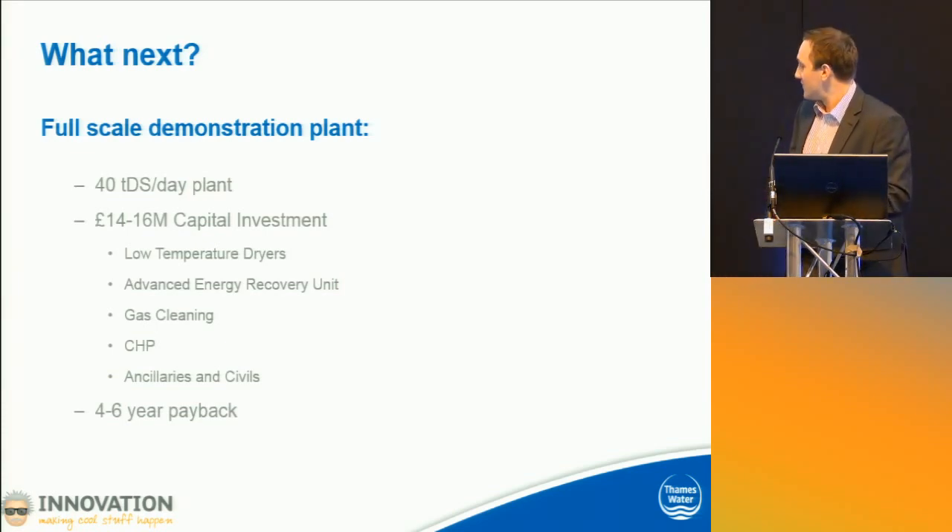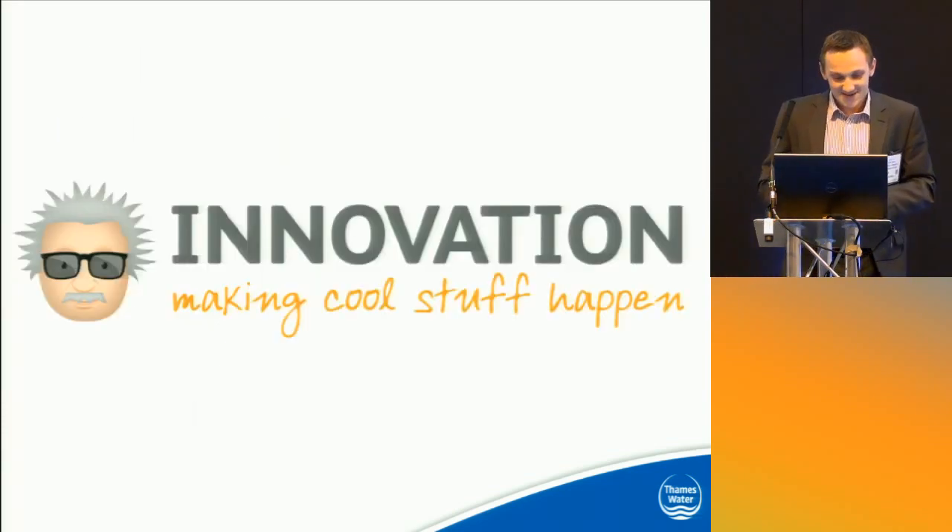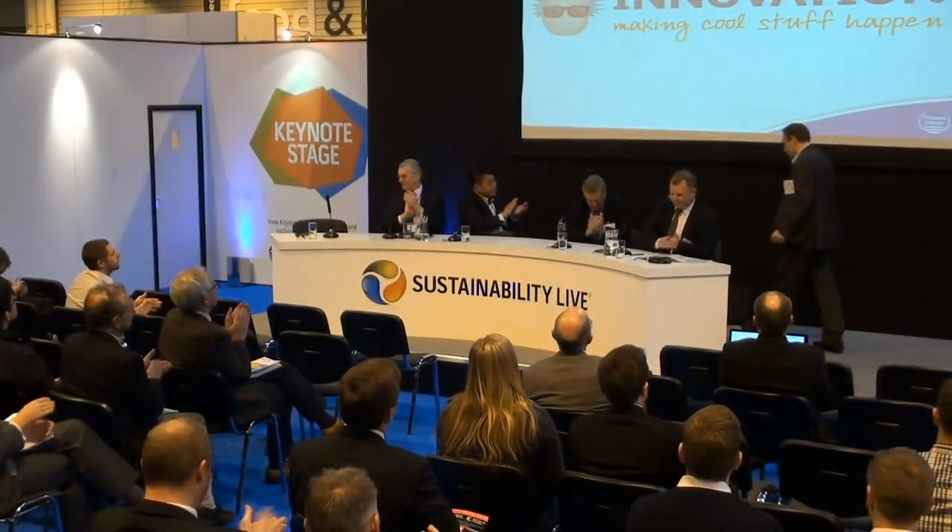I've got one minute left. Well done, Nick. So, well done to all our speakers for getting their messages across. Would anybody like to ask any questions? We've got about 18 minutes, and then the next session will start. Any questions from the floor for our speakers?